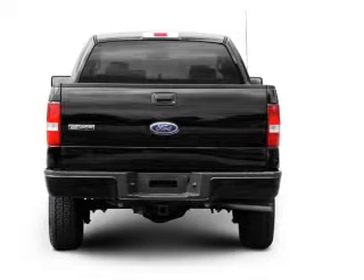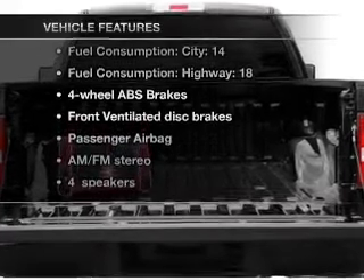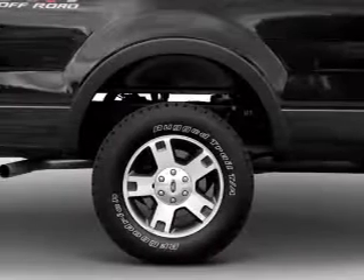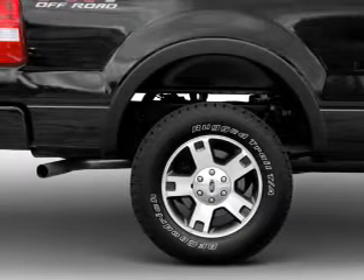Anti-lock brakes help you bring your vehicle to a safe stop. And with these notable features, you won't want to miss out on the opportunity to own this amazing ride. Air conditioning, power door locks, power windows, power steering, and cruise control.